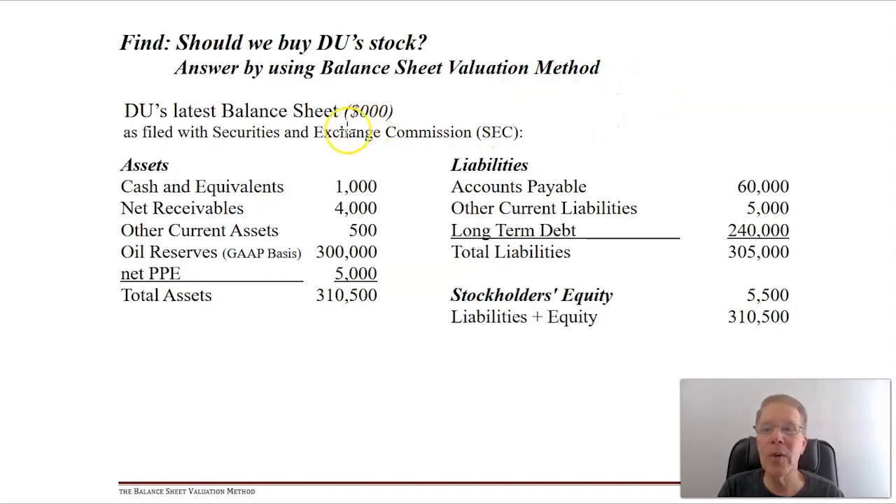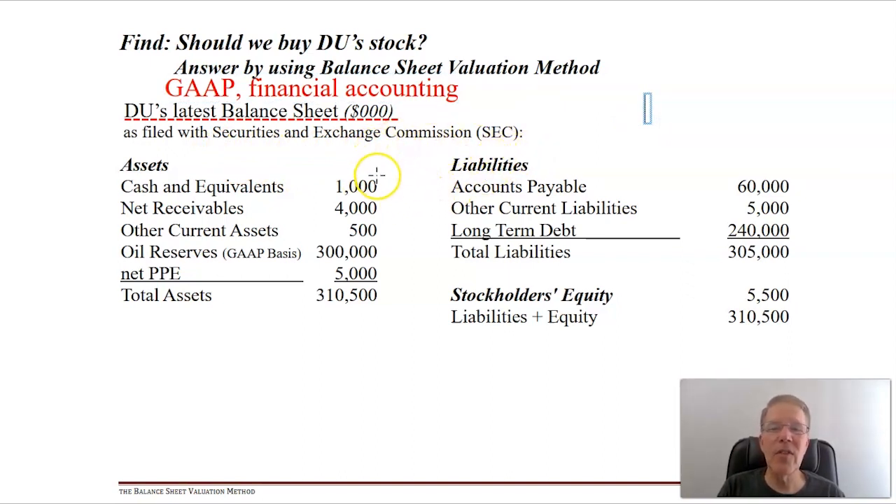The first thing we want to look at to do this valuation is the GAAP financial statement from financial accounting, as filed by Drilling Unlimited with the SEC. The units are in thousands, so this is a very small firm. It has $1 million in cash, $4 million in accounts receivable - different firms use different names, so 'net receivables' essentially means accounts receivable - plus other current assets.